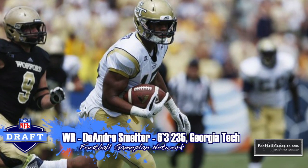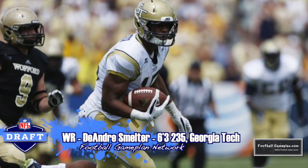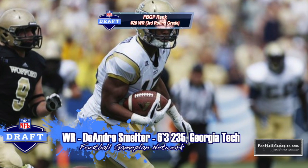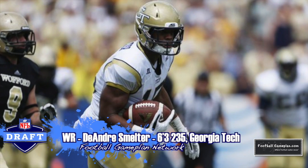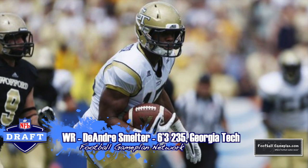Doubling down on the receiver position with DeAndre Smelter out of Georgia Tech at 6'3", 235, a guy that's going to be coming off an ACL injury. But when he's healthy, he's an outstanding target and does a lot of damage as well after the catch.